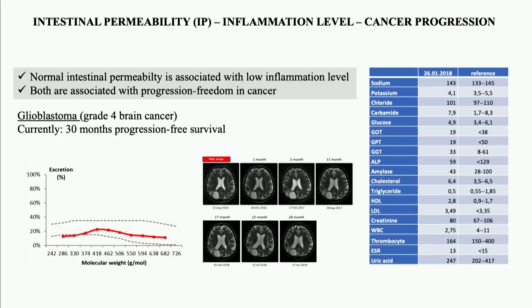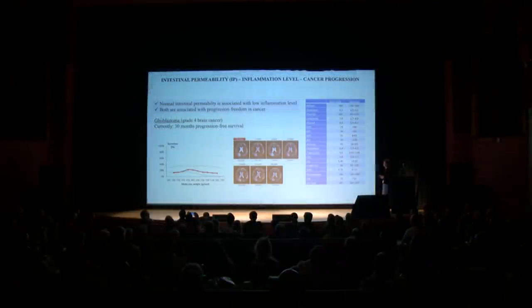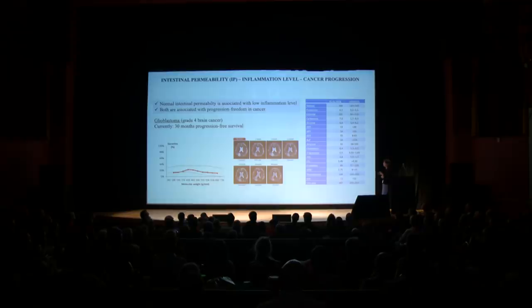Here we have a patient with glioblastoma, which is a grade 4 brain cancer. The patient is now progression-free — not just alive, but completely progression-free for the last 30 months. The average survival in glioblastoma is not more than six months. Here we have a normal intestinal permeability, here we have a normal blood work matched in time, with quite low inflammation levels, and here we can see the follow-up MRIs for the patient showing no change in tumor size across the 30 months.